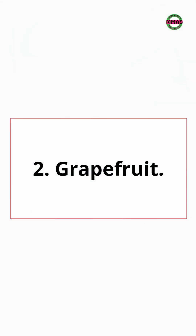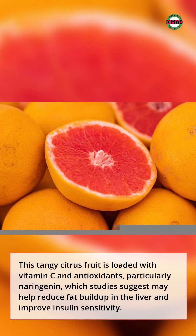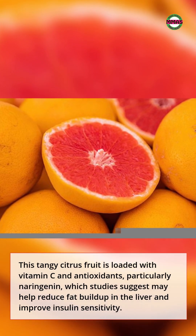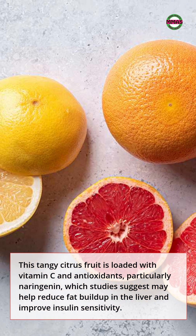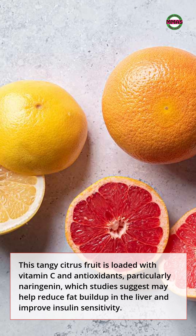2. Grapefruit. This tangy citrus fruit is loaded with vitamin C and antioxidants, particularly naringenin, which studies suggest may help reduce fat buildup in the liver and improve insulin sensitivity.